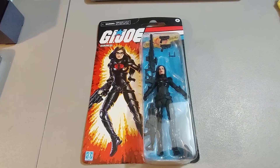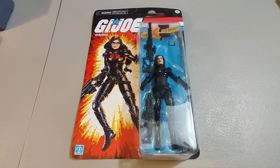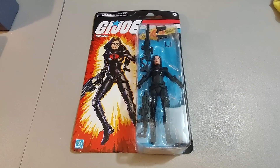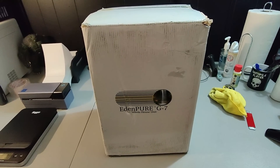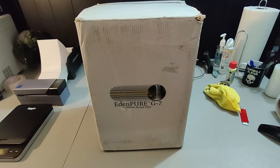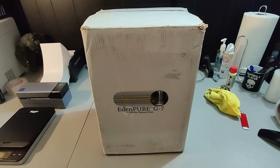Here is a G.I. Joe figure — Baroness — got her at a garage sale for $2. A little bit of packaging damage; I priced it $15 plus shipping and it sold within about a week. Here is a good one: the Eden Pure G7 air purifier. Paid $25 at Goodwill — actually $20 because I had a $5 off coupon. I sold it for $115 plus shipping, sold within two days of listing, and it's new in box. Just a quick, easy flip.